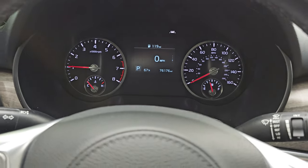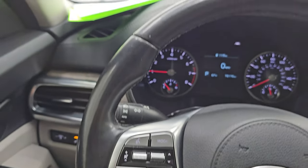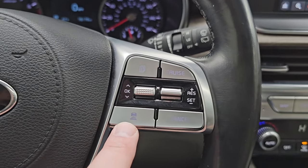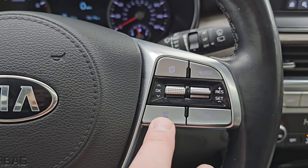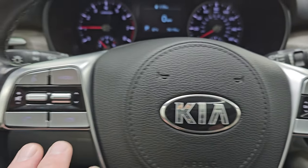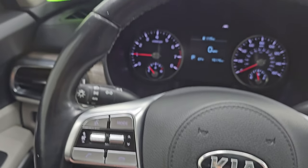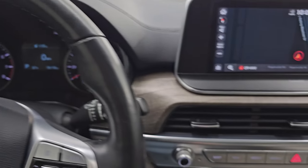It comes with the leather-wrapped multifunction steering wheel. Cruise controls are on the right, as well as adaptive cruise control which keeps you a certain distance from the vehicle in front of you. Bluetooth and audio controls are on the left. No rips or tears on that steering wheel — it's in really nice shape.